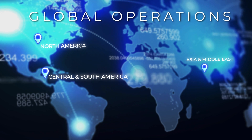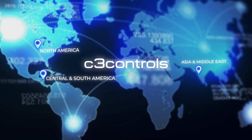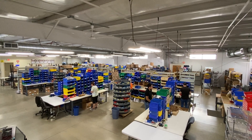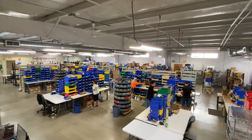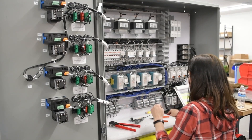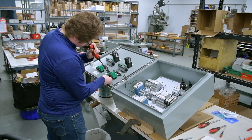With global operations spanning continents, C3 Controls is strategically positioned to meet the needs of our customers. Right at the heart of it all is our corporate headquarters in Beaver, Pennsylvania, which serves as a hub for product testing, file assembly and shipping, while also operating a complete UL 508A panel shop.